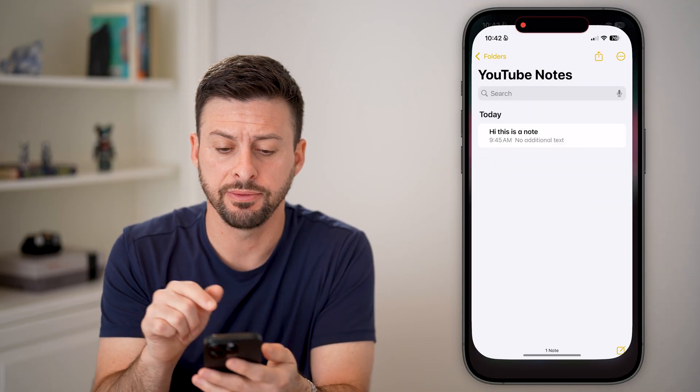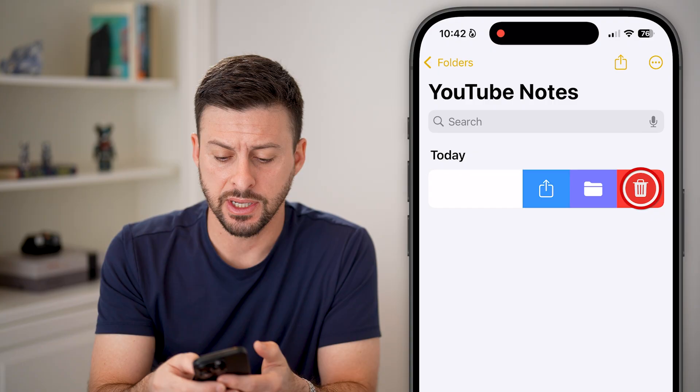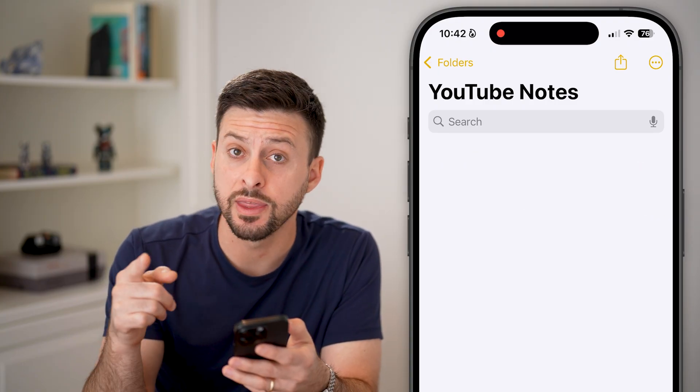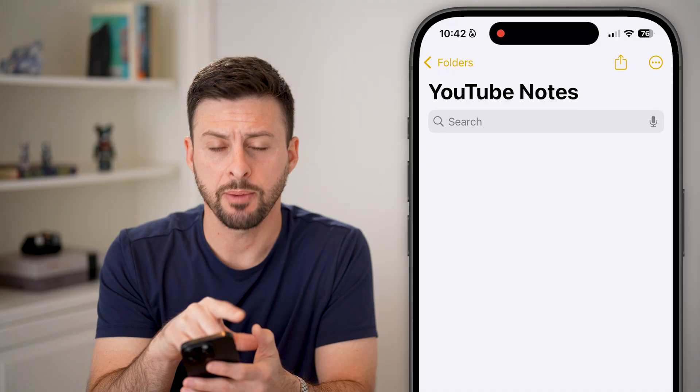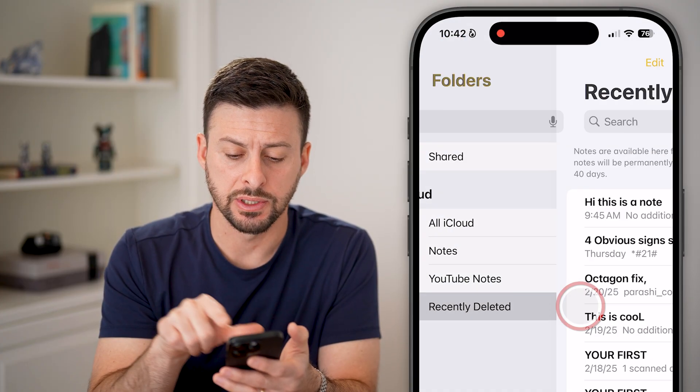The first option is if you're in the Notes app itself and you swipe to the left and delete it, you can always recover it within 30 days just by tapping on Folders at the top left, and then tapping on Recently Deleted.